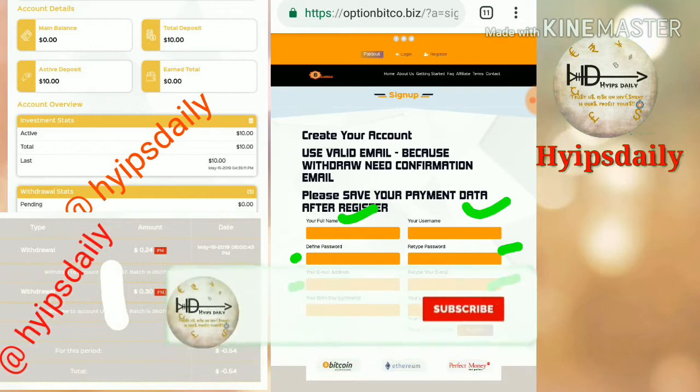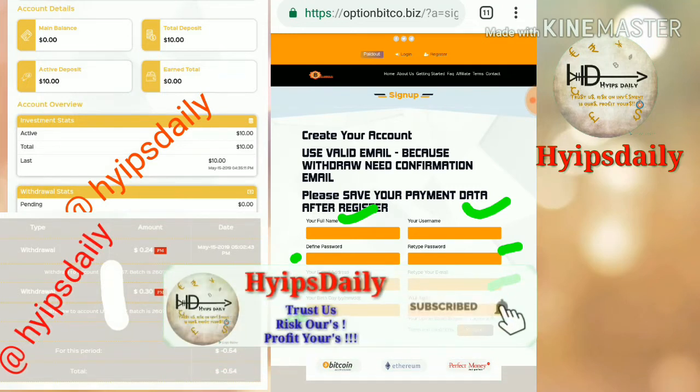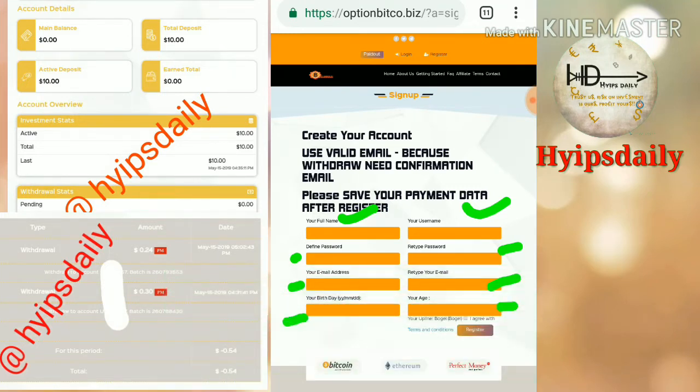In the sign-up form you have to choose a username, enter your full name, then enter a password and confirmation password. Enter your email and retype the email exactly as the first one. Then choose a security question and answer, which you will need to recover your account in case you forget your login details. After completing all this, just click the 'I agree to terms and conditions' checkbox, then hit register.